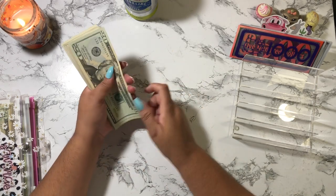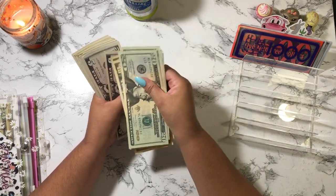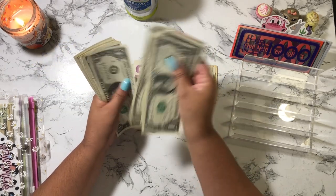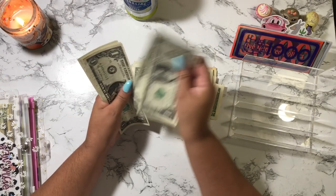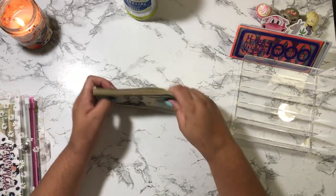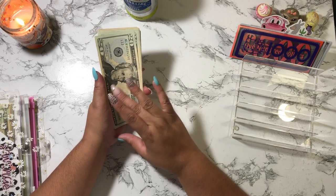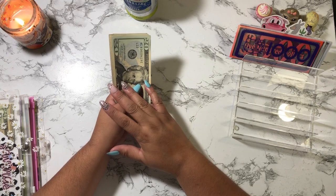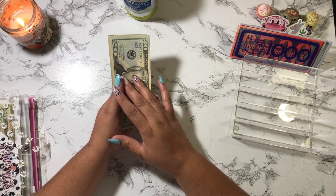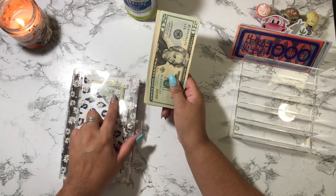Let's start counting this money. So we have 20, 40, 60, 70, 80, 90, 110, 120, 130, 140... okay, so I'm cash stuffing $200 in my savings challenges. $138 of this was rollover, and the difference was money that I had extra in my budget. I might not do this every time, but if I have a little extra in my paychecks I will be saving it to put into my savings challenges.